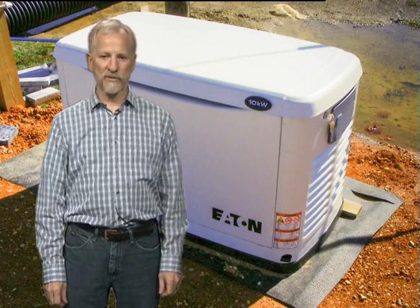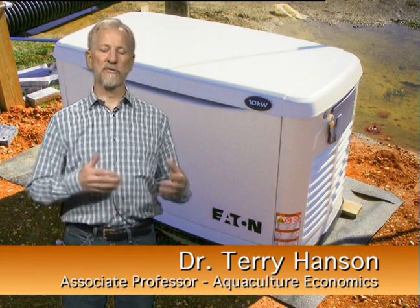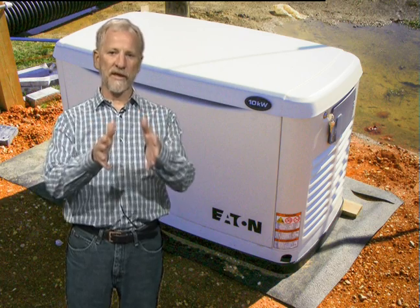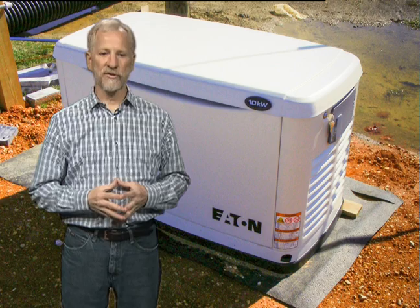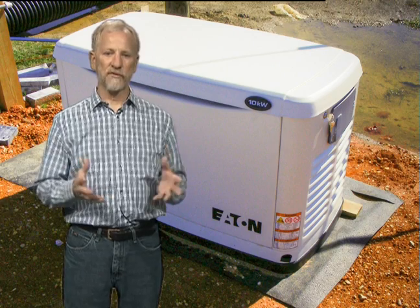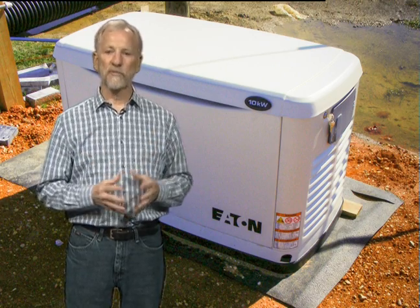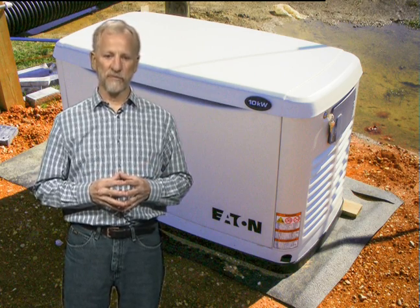There are two types of risk with the in-pond raceway system. The first deals with the electricity that powers the air pumps — the heart of the system — which flows air through the water, creates the current, and gets oxygen to the fish. If this electricity should cease, we have a real problem because the fish will not survive very long without air flow. So we have a backup generator, which is a necessary part of the system to reduce this risk.